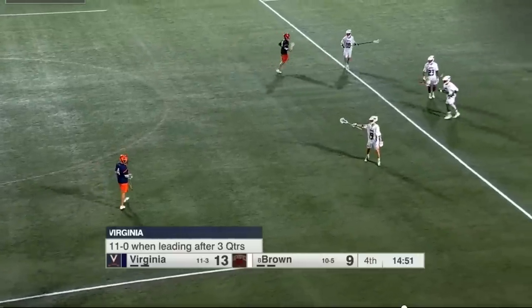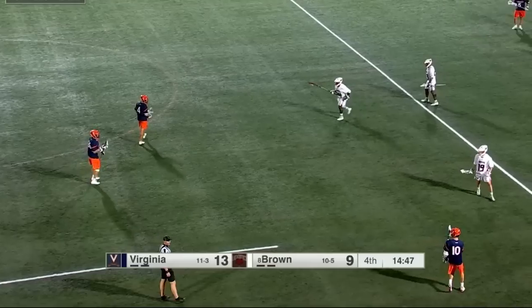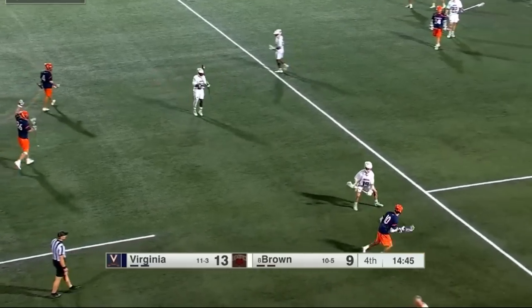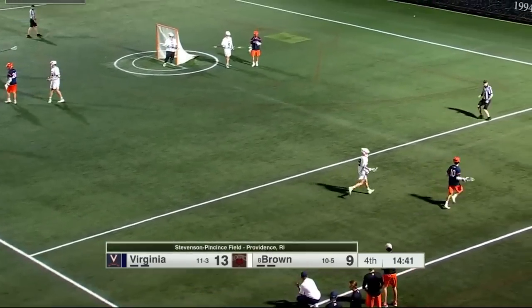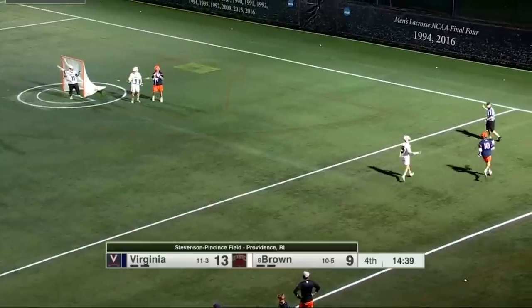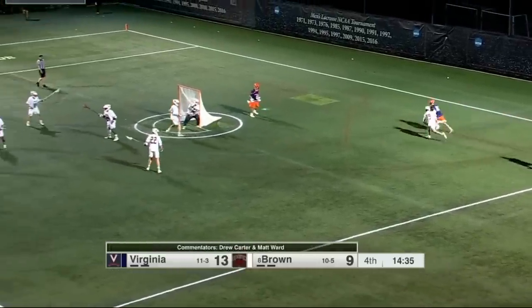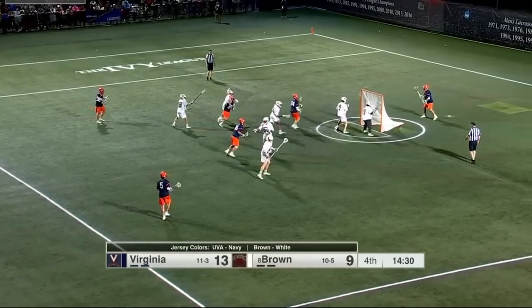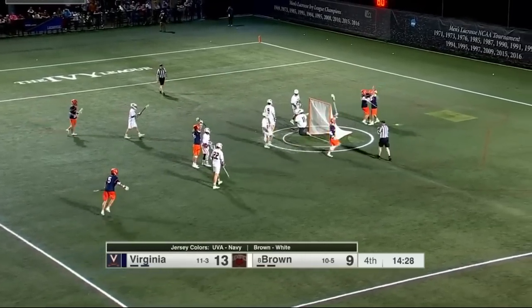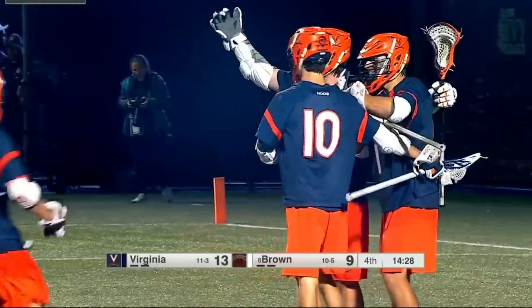Earlier this week he was rocking an incredible, immaculate sweater on SportsCenter with Sage Steele. Right now we're locked in on the NCAA tournament — first round, Brown hosting UVA, the two-time reigning national champs, having to go on the road for just the third time since 1988. In front, Cormier again — ring him up for Peyton Cormier, his fourth goal tonight.